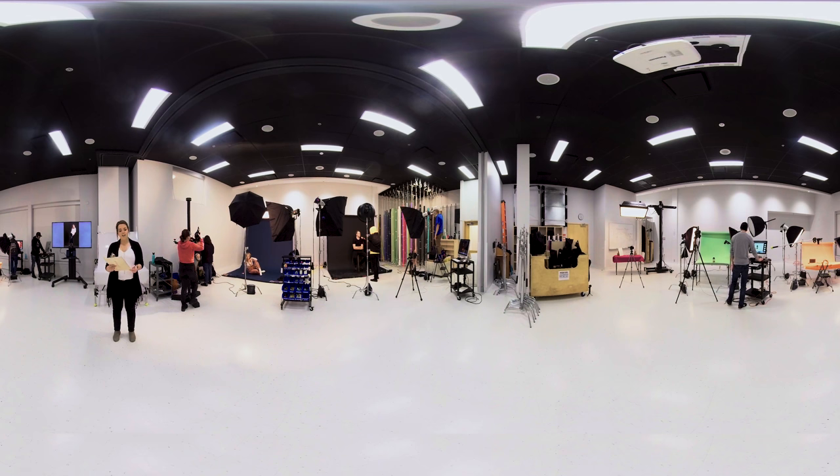Take a look around and you'll see current students working on their assignments. Click on the hotspots anytime to see more, especially our equipment room — the equipment in that room makes me wish that I was a student again.